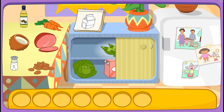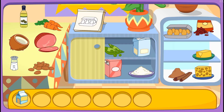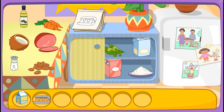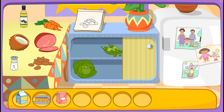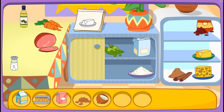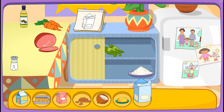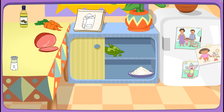Milk! You found it! Eggs! You got it! Sugar! There it is! Almonds! You got it! Coconut! You found it! Butter! Yay! That's right! You did it! You found all the ingredients!